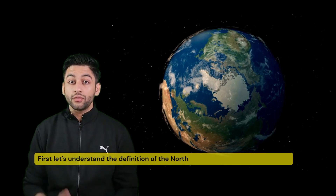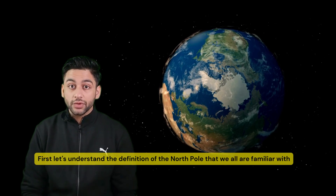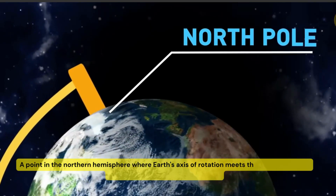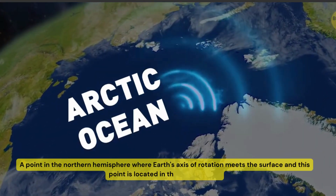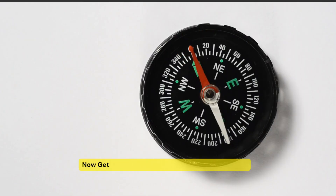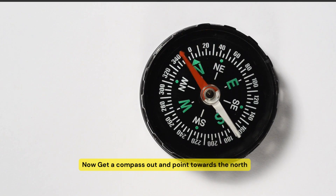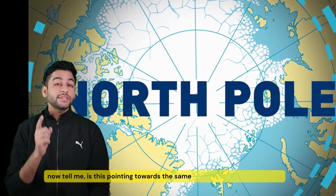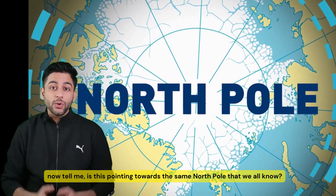First, let's understand the definition of North Pole that we all are familiar with. It is a point in the Northern Hemisphere where the Earth's axis of rotation meets its surface, and this point is located in the Arctic Ocean. Now get a compass and point towards the North — is it pointing towards the same North Pole that we all know? Not really.